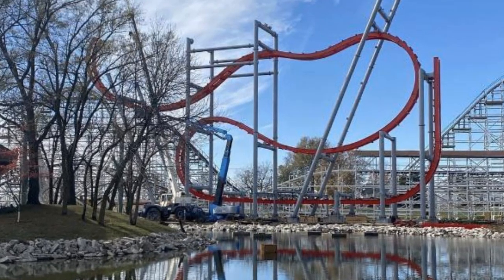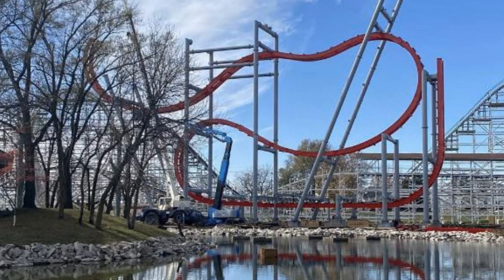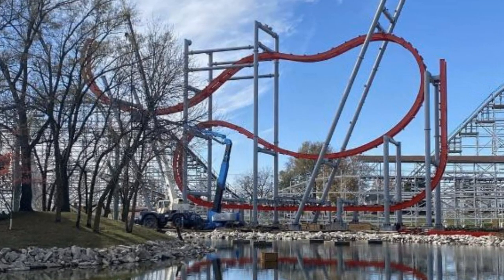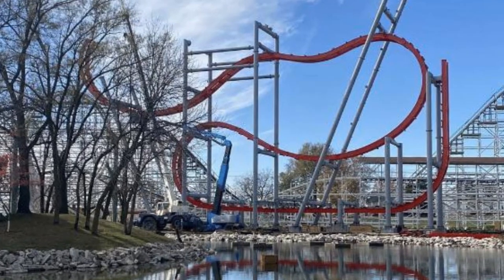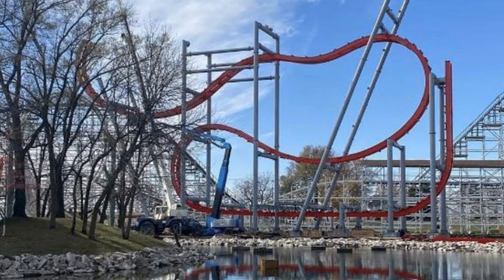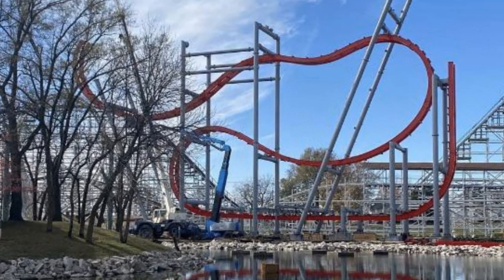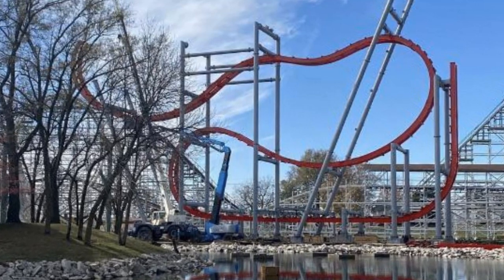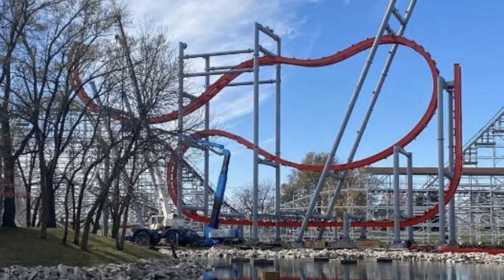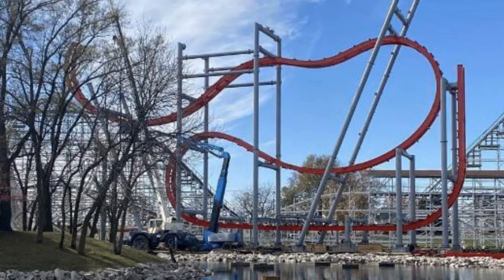It looks absolutely appetizing. We can confirm that it will feature dark red track and gray supports. With the selection of a 4D free spin coaster, as we spoke about in previous videos, it will not be taking up the entire plot of land of the old Dragon Coaster — the Hopkins Looper — it will just be taking over the station area of the old attraction. So it's going to be a short, compact thrill coaster, but with a different variation of seat arrangement.